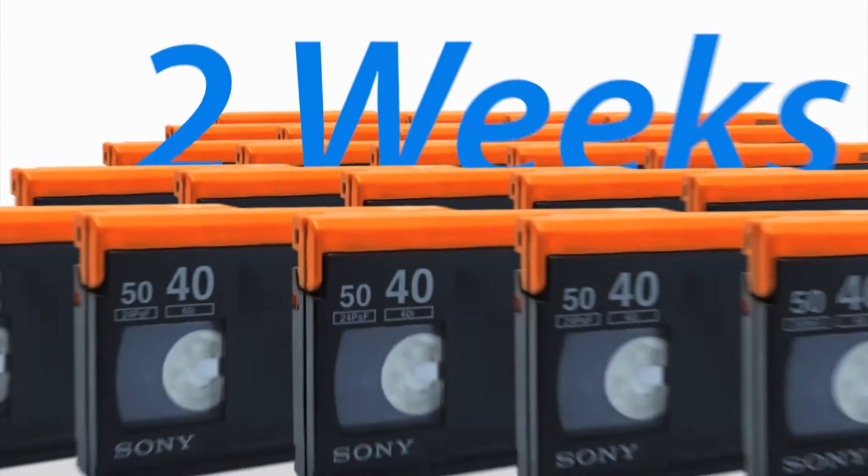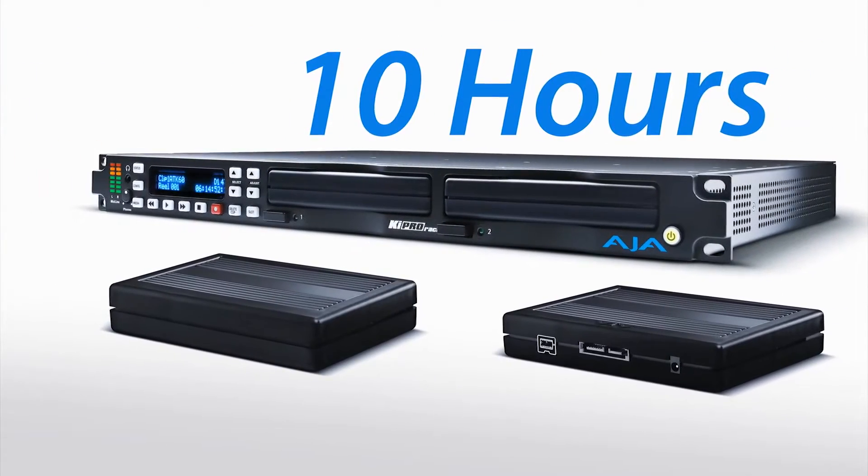The native format that we work on is ProRes, recorded straight away into post-production. All the material that had taken us two weeks before took us about 10 hours. Just while shooting Masterchef, we actually paid up our investment in the KeePros.